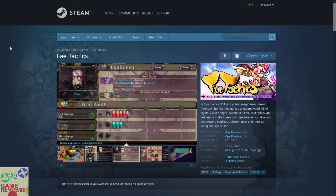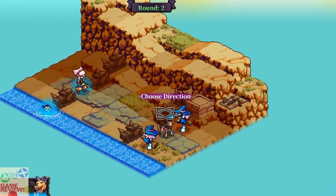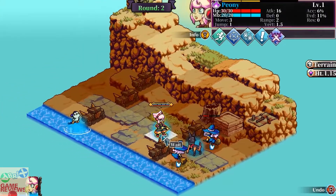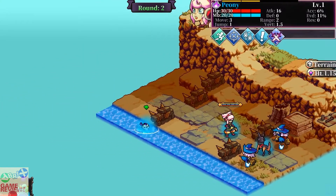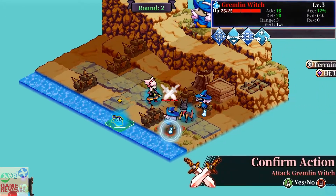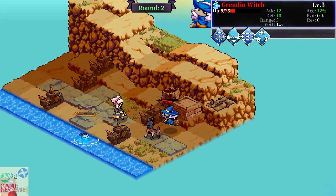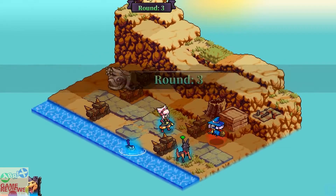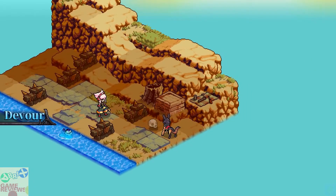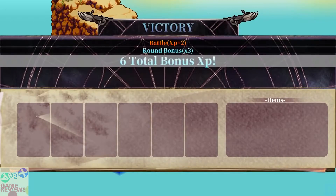The next game is Fae Tactics, an RPG strategy turn-based tactics game that has very positive reviews on Steam and does not have Steam trading cards. In Fae Tactics you follow a young magic user named Peony on a journey across a vibrant world full of mystery and danger. You summon allies, cast spells, and manage resources — it combines inventory management with RPG and turn-based strategy tactics. If you are a fan of that genre, you can consider having this one.